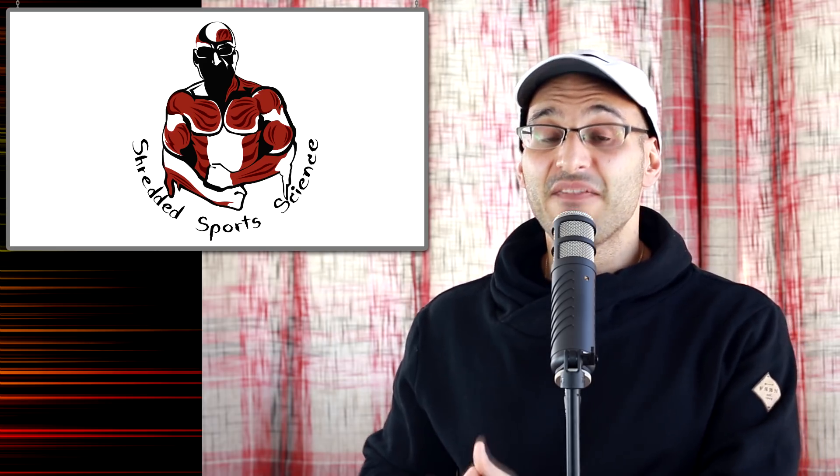Very simply put: blood flow restriction has the potential to increase muscle hypertrophy using a lighter load compared to a heavier load. BFR allows one to undergo similar metabolic stress to limb skeletal muscle with lower mechanical loading intensities compared to higher mechanical loading intensities without BFR — i.e., it replicates the stimulus of a heavier load using a lighter load.